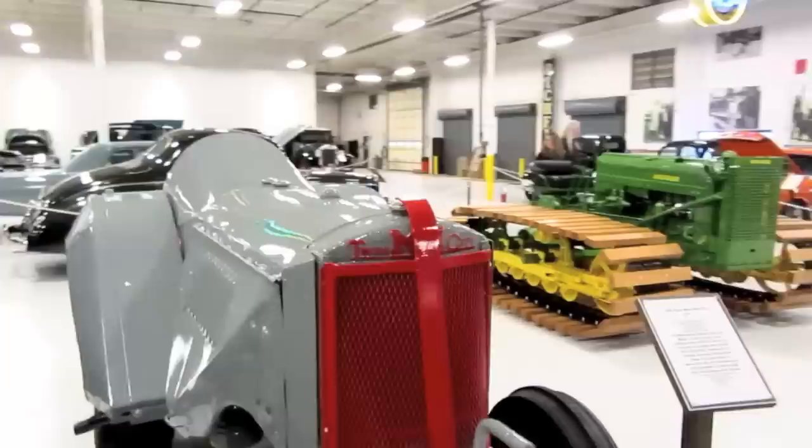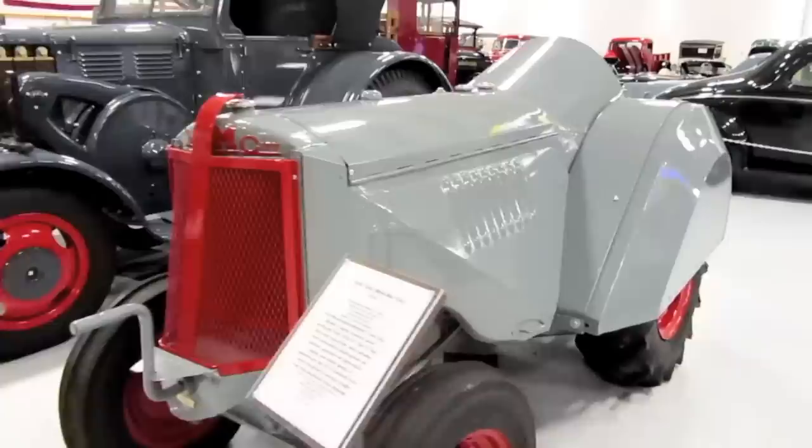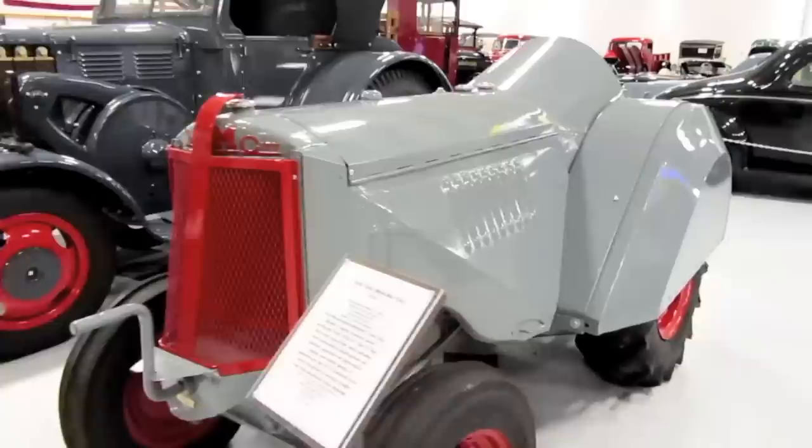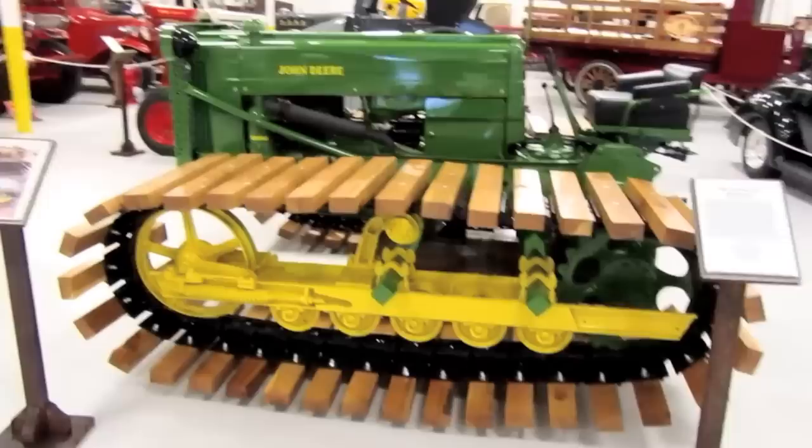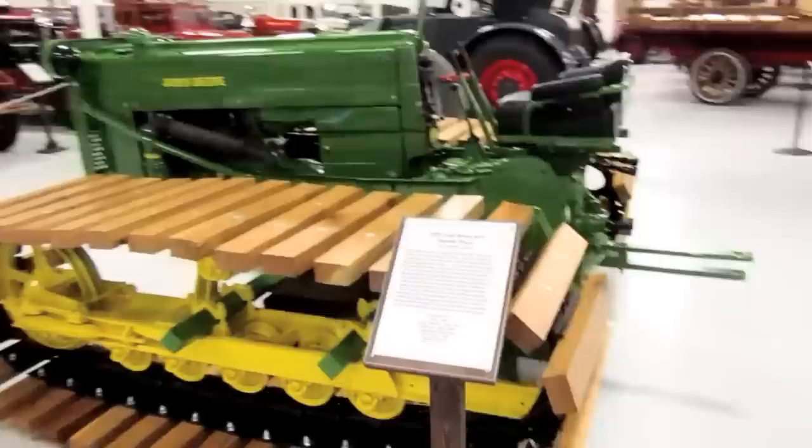There's a 1936 twin from Minneapolis Moline, JTO. Here's a sort of before-and-after picture of this one. This is a 1955 John Deere 44C swamp tracks crawler with a two-cylinder engine.